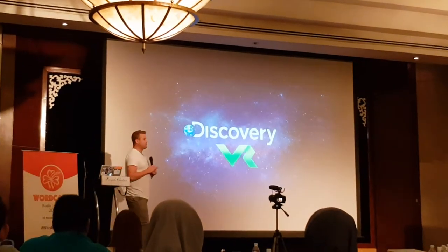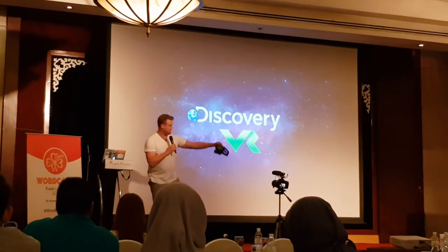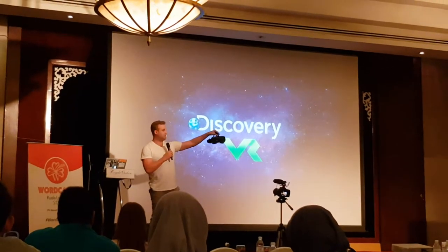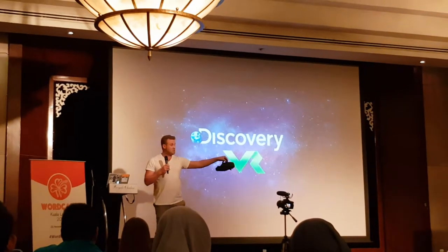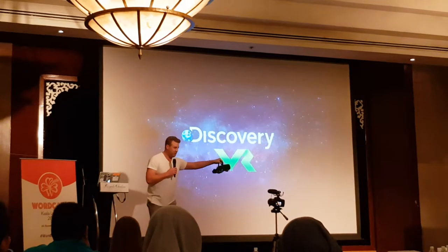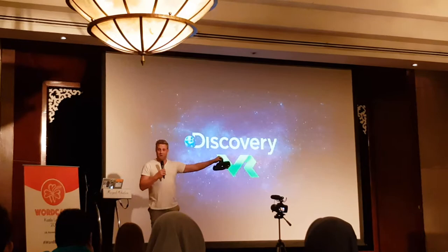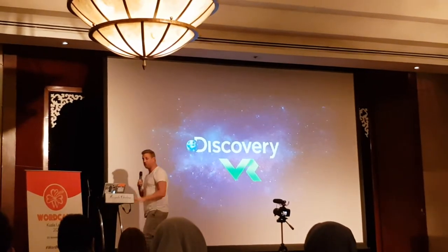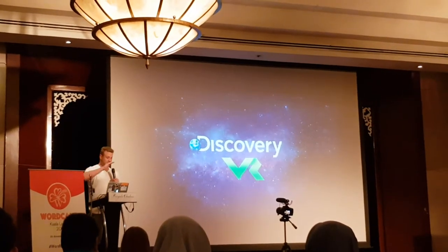Discovery Channel has done a whole bunch of VR experiences now as well. If you get an Oculus or one of these types of headsets, you can do VR experiences with Discovery Channel. So if it takes your fancy to go swimming with great whites but you don't really want to do it, you can do it in virtual reality and not worry about being bitten by a giant shark — which is quite a fear of mine. When you have a great white shark swing past you while you're on your surfboard, it's pretty scary. Being there — don't want to do it again.